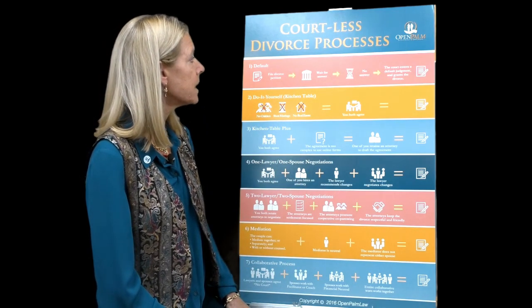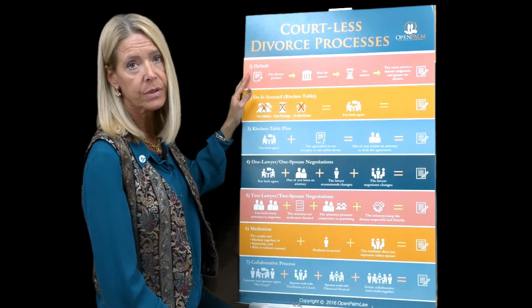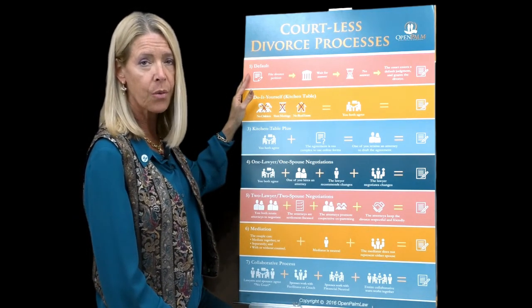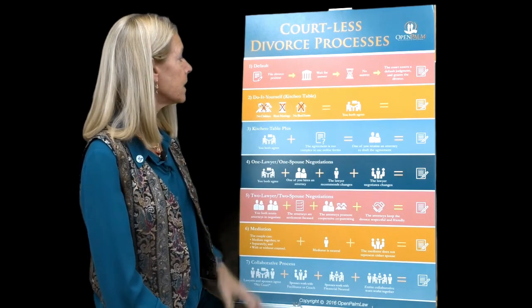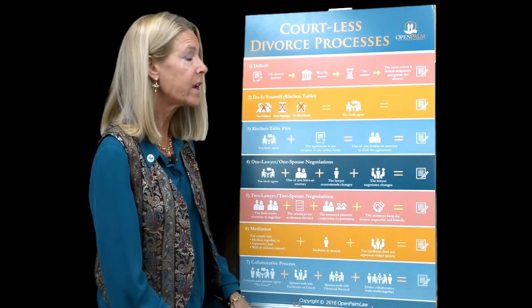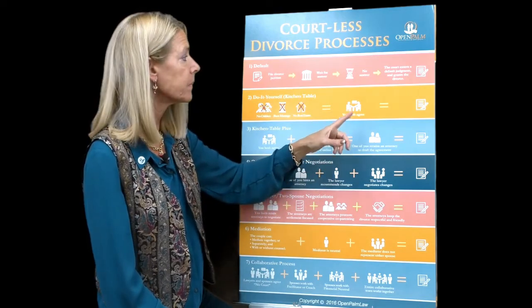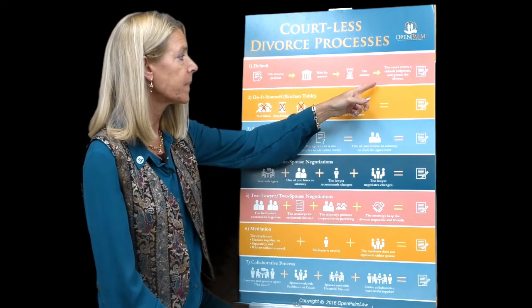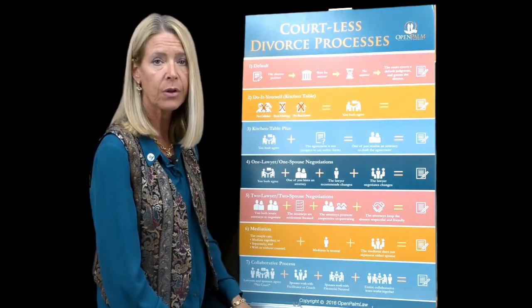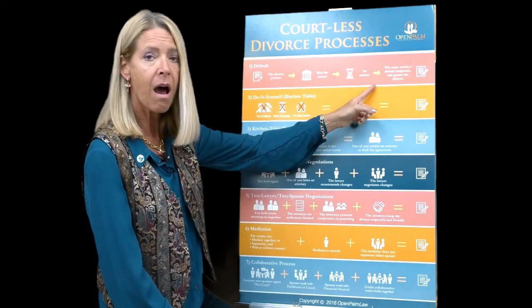The poster starts with the default divorce. If you're a lawyer you know what I'm talking about — this is where one of the parties files a divorce petition, they wait for an answer but don't get one. The other party gets served but ignores them, and the court will enter a default judgment in that case. This is how I explain that process to the non-lawyer.